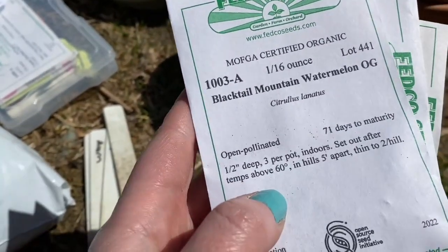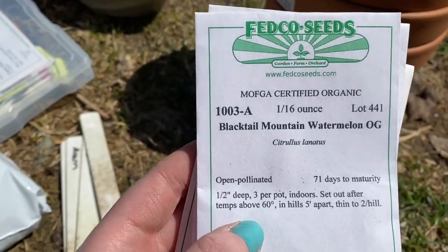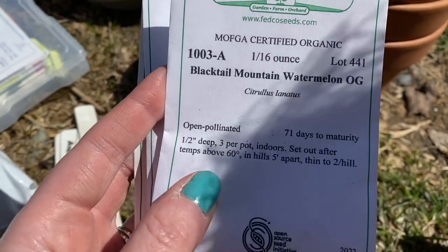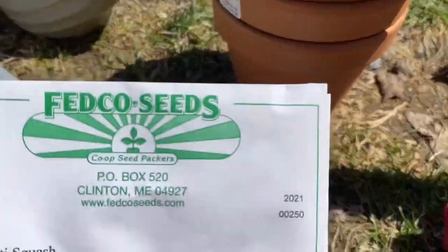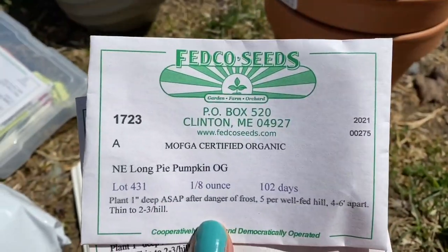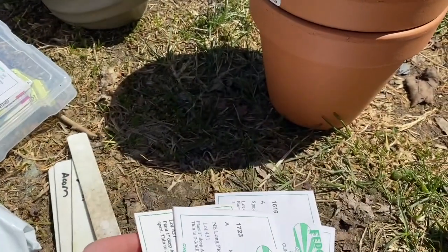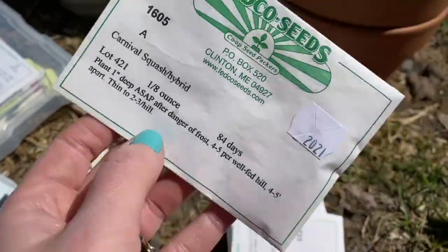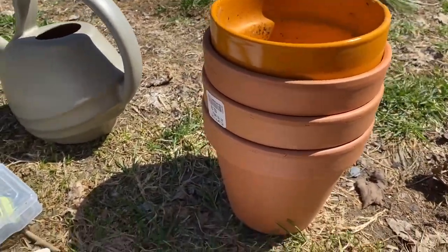Today we are planting my squash and watermelon - all of these are Fedco. Black Tail Mountain Watermelon because it's the fastest. We've got spaghetti squash, New England long pie pumpkin - I do pie pumpkins and make puree. And Carnival, which is an acorn squash. I'm gonna plant these in pots instead.